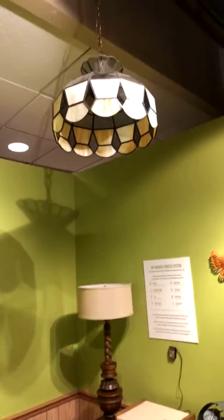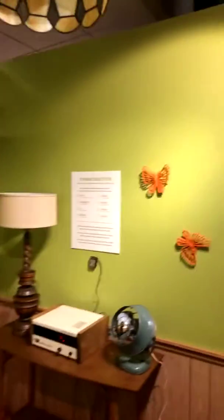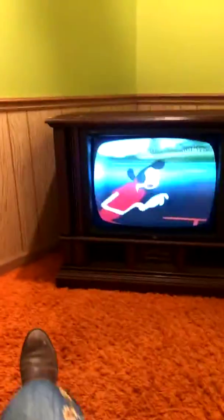Let's take a moment and appreciate the 70s room as it is. I think we used to have that lamp in my kitchen. I think one of my aunts had these orange butterflies on her wall. I really like the lamp. The fan is super cool. And the console TV with Popeye playing. But here's what we're here to learn about.